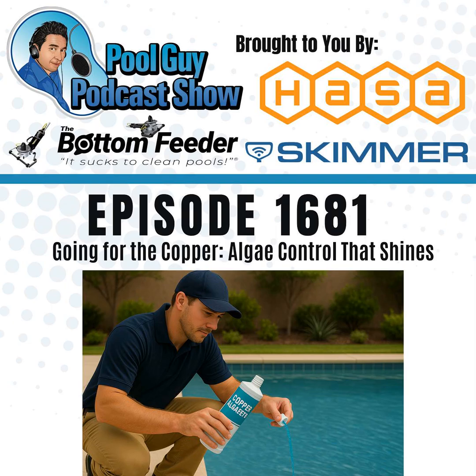Welcome to the Pool Guy Podcast Show. In this episode, I'm going to continue my talk about the industry losing sodium bromide as an algaecide that we relied on, and I'm going to cover some alternate algaecides. In the prior episode, I talked about why sodium bromide was banned, and also covered borates and phosphate removers and how to use those in place of sodium bromide.